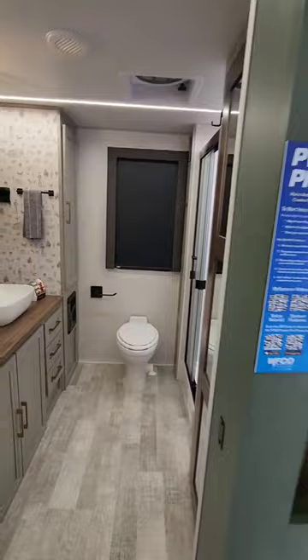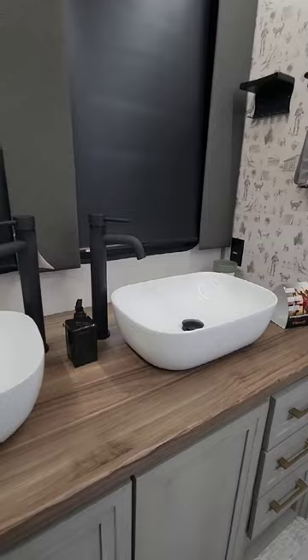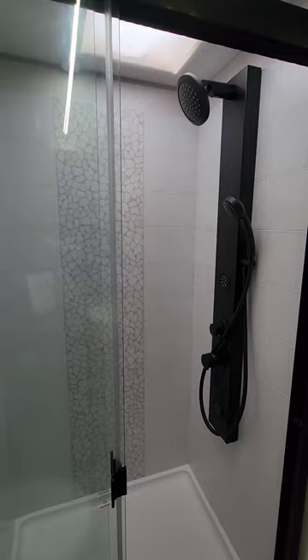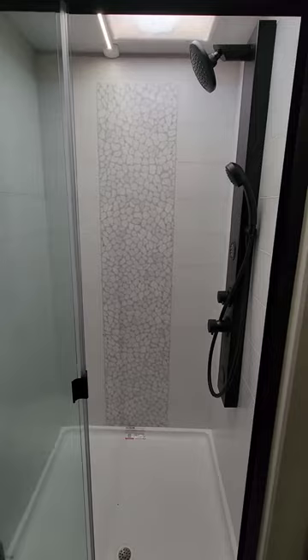You've got dual vessel sinks, this really awesome accent board that kind of accentuates your camping experience, but most of all, check out this huge shower. You've got this column shower, residential sized shower surround, with plenty of headroom in there.